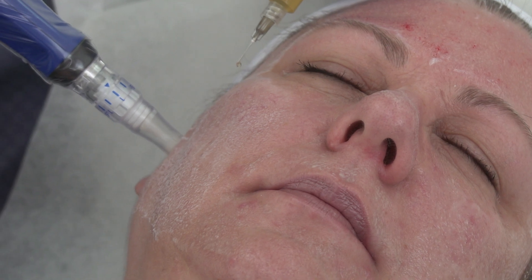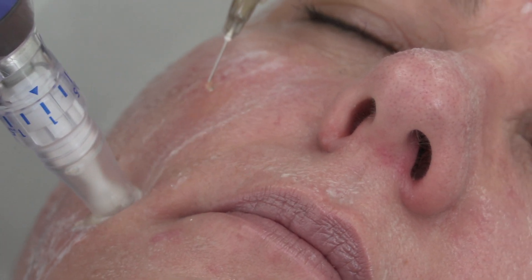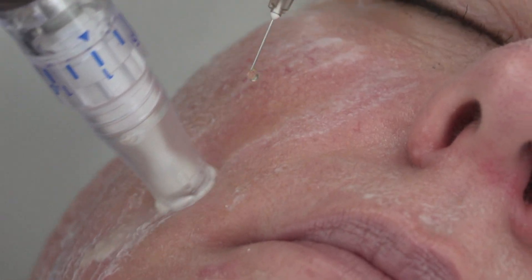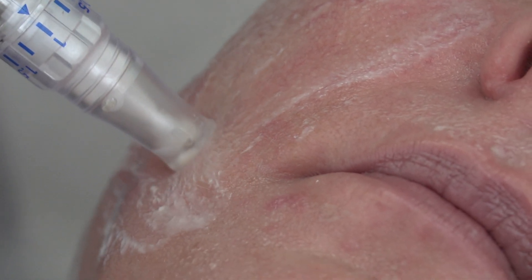PRP is often used for hair as well. You can think of it as aerating the lawn — we introduce micro-perforations in the scalp and then place platelet-rich plasma in all those perforations. Similar to the way you aerate your lawn and fertilize, when you do that in the scalp it can stimulate hair growth. People who are just starting to experience some hair loss may get really nice results from PRP in the scalp.